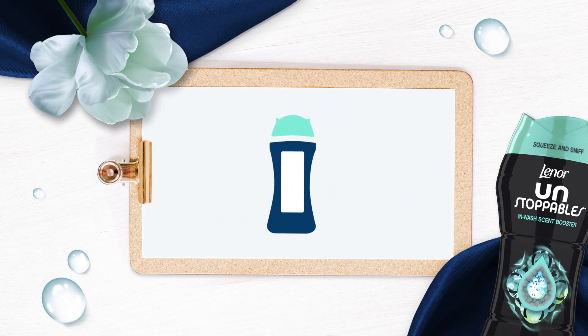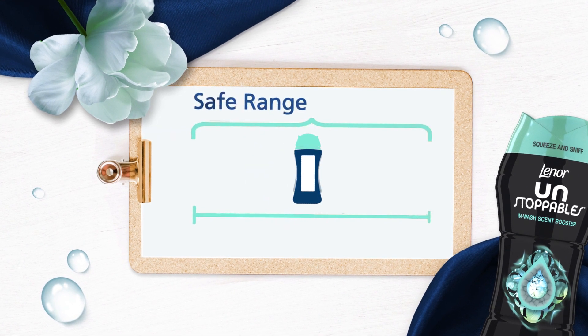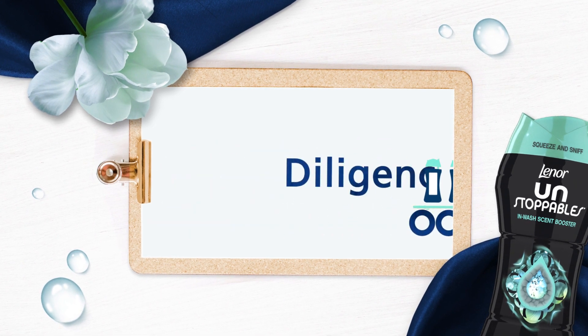Next, we determine that an ingredient's use amount in an actual product is within the safe range. If it is safely within the range, the ingredient can be used in Lenore products.